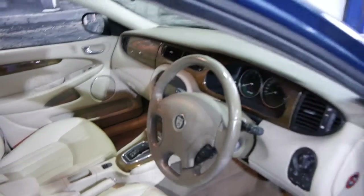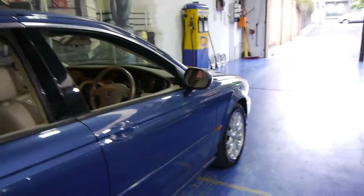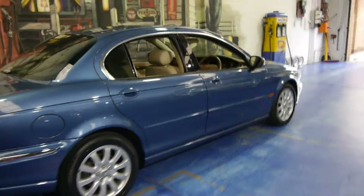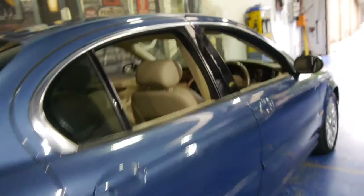It's got the five-speed gearbox and the six-cylinder two and a half litre engine, which we're told is really the pick of the engines. It's also available in a 2.1 litre which is underpowered and only comes in front-wheel drive, and then there's a bigger 3 litre as well which is probably a bit of overkill for a car this size.